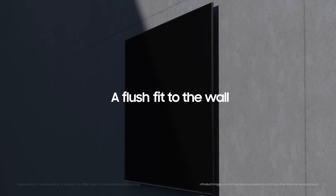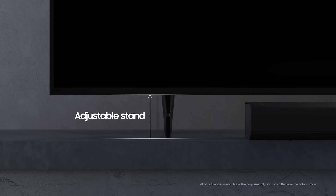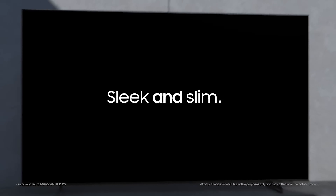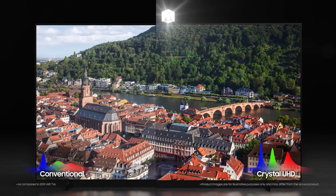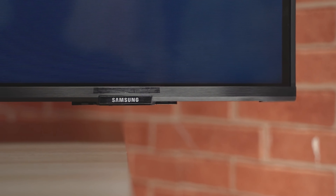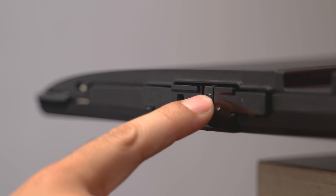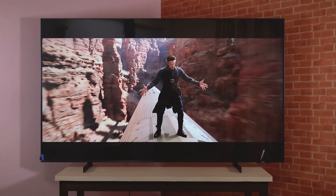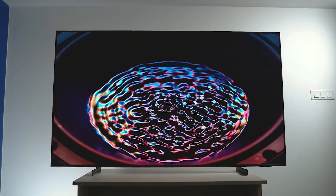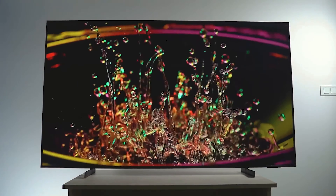Additionally, Samsung's Crystal 4K processor plays a vital role in enhancing image quality, contributing to image sharpness and reducing noise for a more realistic visual experience. PS5 games benefit from this additional processing power, ensuring crisper details and more vibrant colors. With a 60Hz refresh rate, this TV is suitable for most console games. It provides a quick response, meaning images are displayed smoothly and without noticeable delays, which is crucial for games that require fast and precise interaction, such as shooters and sports games.